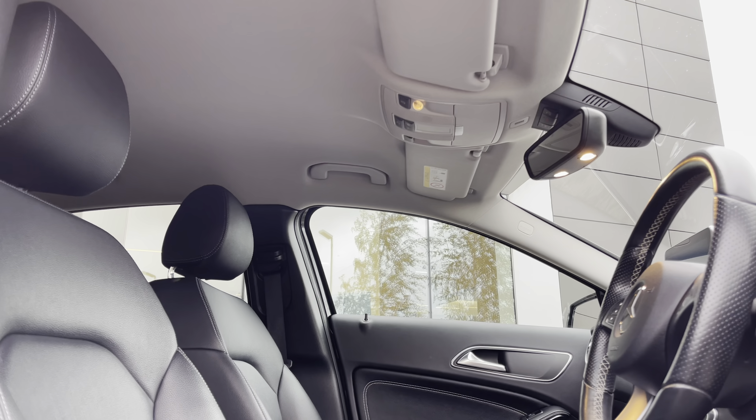Progressing towards the other side of the vehicle now, and you can really begin to appreciate just how amazing this GLA looks, even on a dull day like today. And yet another look at the fantastic 5-twin-spoke design alloy wheels.